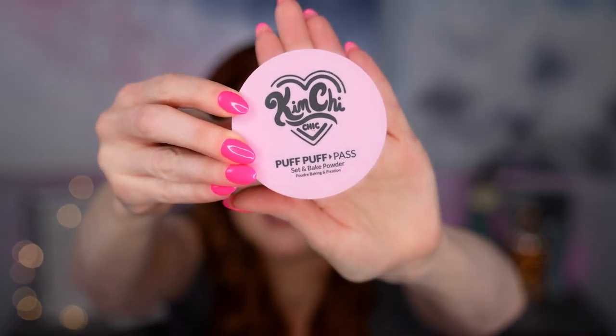So these next two powders contain talc — I wanted you to be aware. The NYX Can't Stop Won't Stop does not. The two I really like that do contain talc are: the Kimchi Chic Puff Puff Pass Set and Bake Powder in translucent. It looks really flawless on the skin and sets almost identically to the NYX, so you could opt for the NYX if you're opposed to talc.